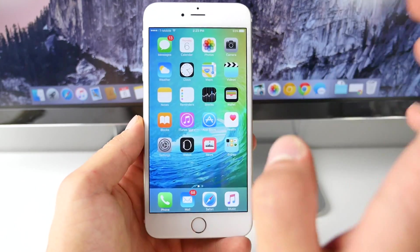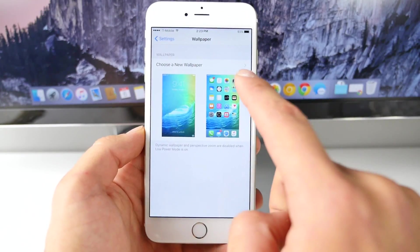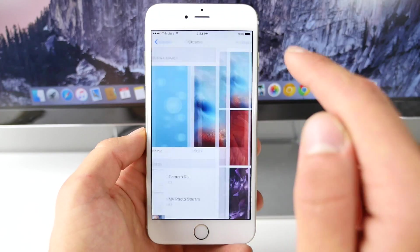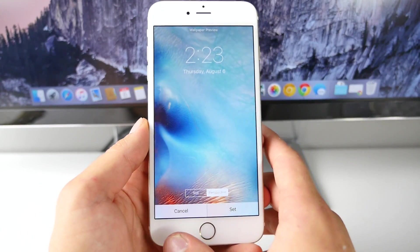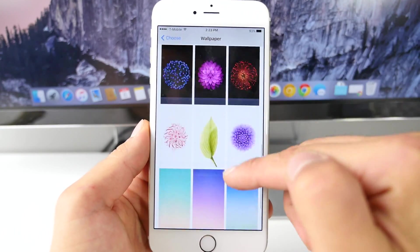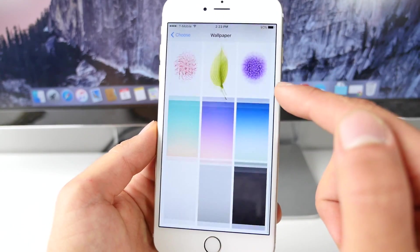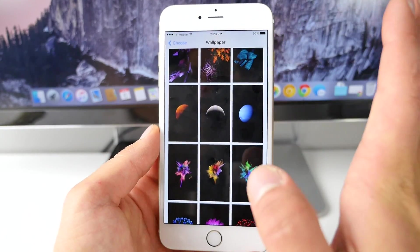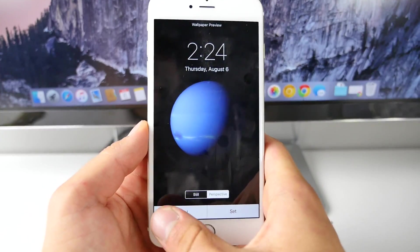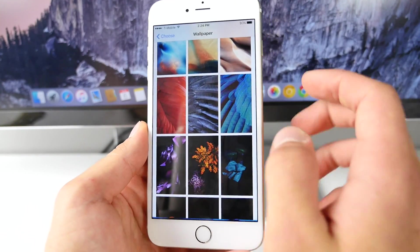Apple has added new wallpapers to this latest iOS 9 beta 5. If we jump into the wallpaper settings, you can now go and choose a new wallpaper — but be careful, you will lose your current wallpaper if you have it. Apple has removed the old ones and added several new ones, and they look great — very sharp, showing off that retina display. The old globe wallpaper is no longer there. I'll have a download link for these in the description below if you want them without running iOS 9.